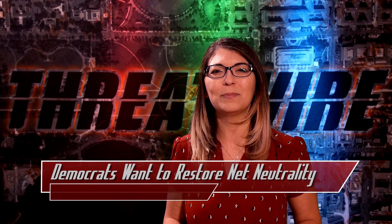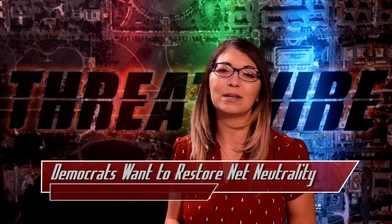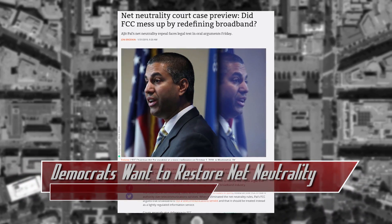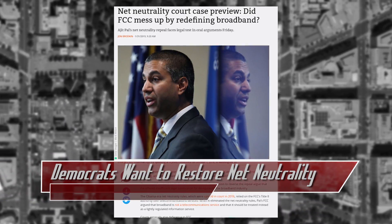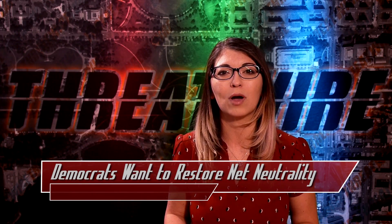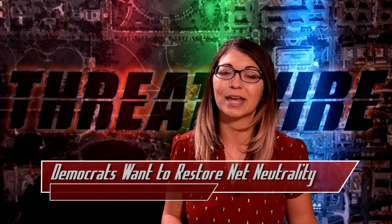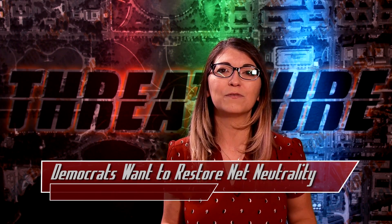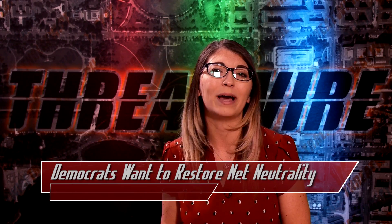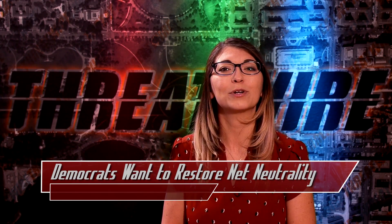This bill would still need to pass the Republican-held Senate and the President's desk, both of which have been against net neutrality in previous talks. There's also an ongoing lawsuit against the FCC due to their net neutrality repeal, and also due to their redefining broadband back to an information service instead of telecommunications. While this bill's future is kind of uncertain, the lawsuit would be considered a fallback. The full bill link is included in the show notes below if you want to read it for yourself.